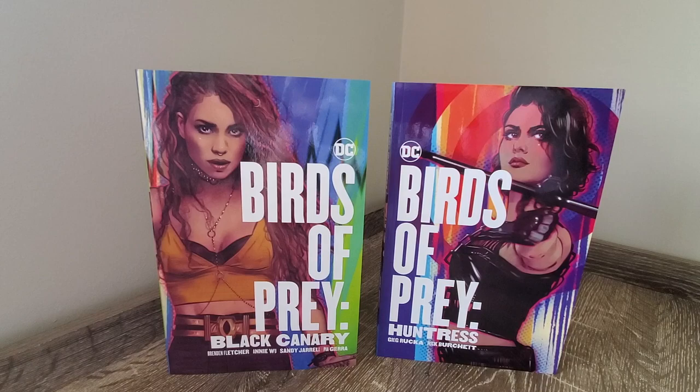Hey everyone and welcome back to the Cave of Collectibles. I hope you all had a great Australia Day and you're having a great week, for those of you going back to school or back to work now that the holidays are over.